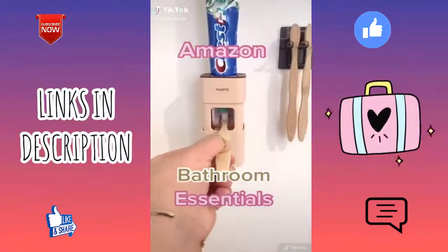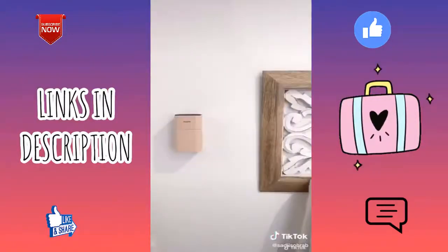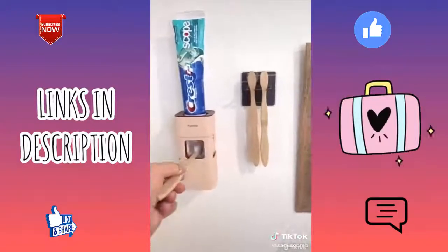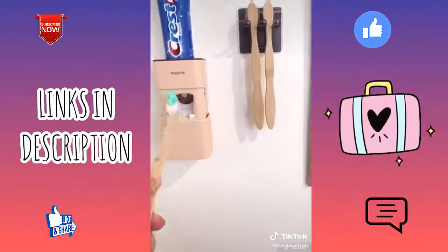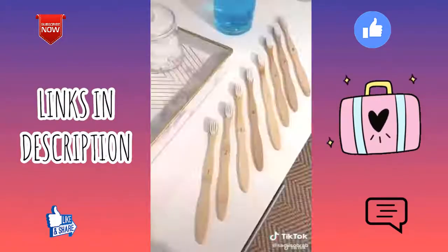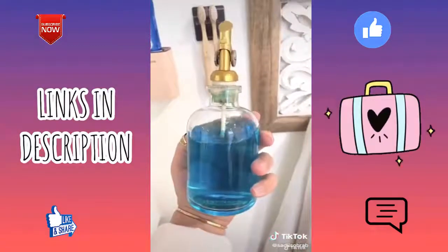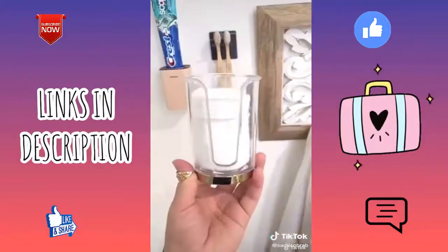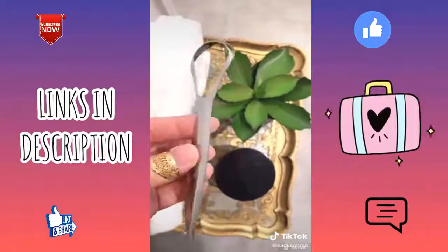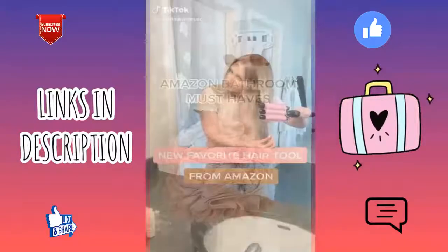Bathroom essentials you didn't think of on Amazon — here's a toothpaste dispenser. Choose a location, stick it on the wall, insert your toothpaste, and get a perfect dispense each time. It also comes with a toothbrush holder, which I love. Second are these numbered bamboo toothbrushes. Third is this beautiful mouthwash dispenser, a matching cotton pad holder, the perfect size canisters, and hands down the best tongue scraper I've ever used.